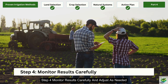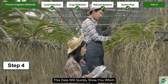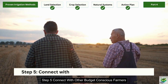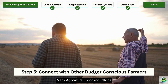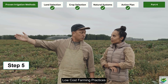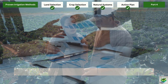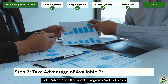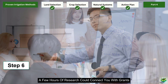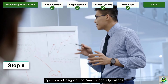Step 4: Monitor results carefully and adjust as needed. Keep simple records of water usage, crop yields, and labor requirements. This data will quickly show you which approaches deliver the best return on investment for your specific situation. Step 5: Connect with other budget-conscious farmers. Many agricultural extension offices or farming associations host workshops or field days focused on sustainable, low-cost farming practices. These events are often free or very affordable and provide valuable hands-on learning opportunities. Step 6: Take advantage of available programs and subsidies. Many regions offer financial assistance for implementing water-conserving irrigation practices — a few hours of research could connect you with grants, low-interest loans, or equipment subsidies specifically designed for small-budget operations.